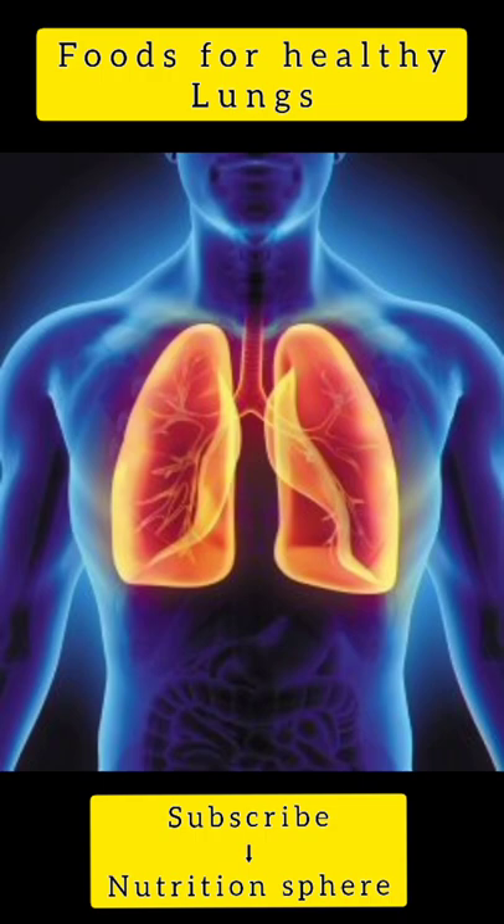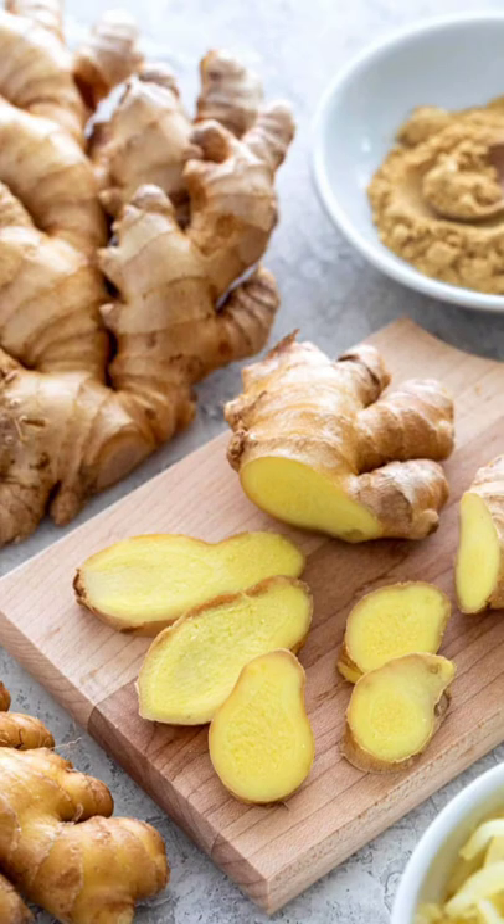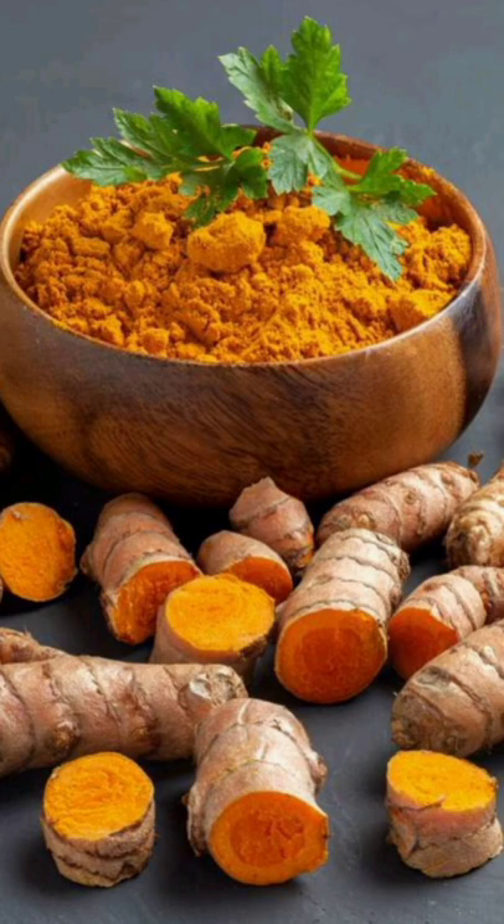Foods you should include in your diet for healthy lungs. Ginger has anti-inflammatory properties which are known to help asthmatic patients. It is also believed that ginger breaks down thick mucus and expels it out from the body.